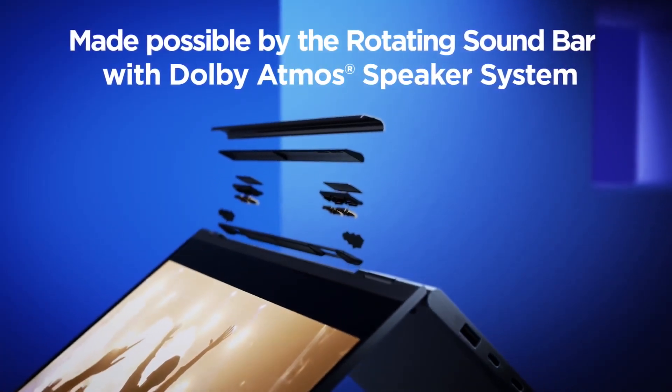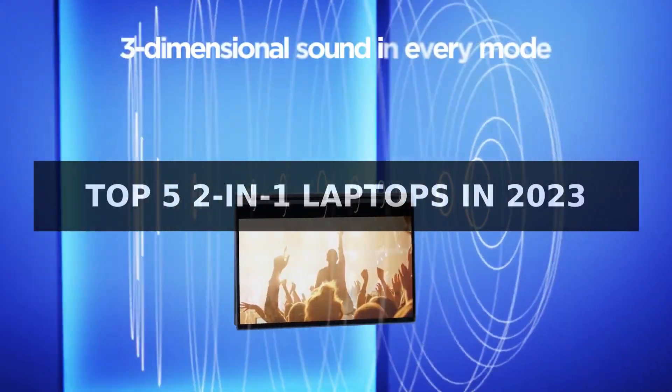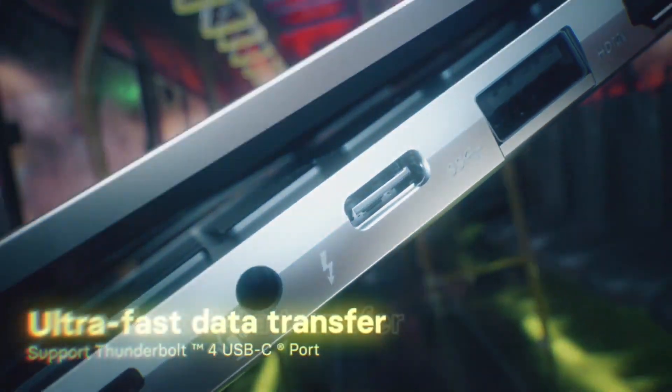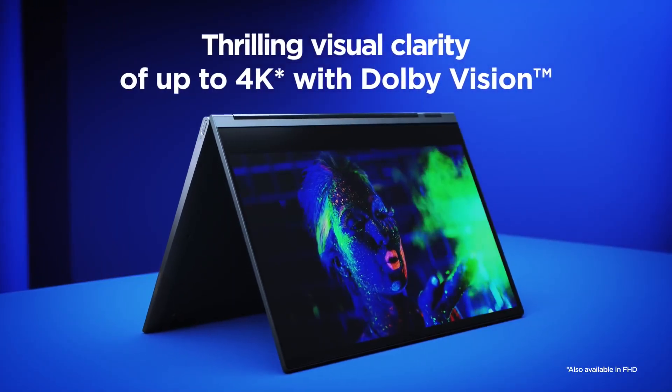Welcome back to the Tech Frontier. Today we're reviewing the top 5 2-in-1 laptops in 2023. 2-in-1 laptops are the perfect combination of convenience and power. With the laptop-tablet hybrid design, these powerful devices let you take your work and entertainment with you wherever you go.